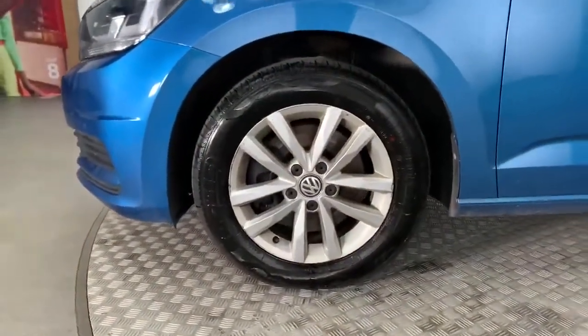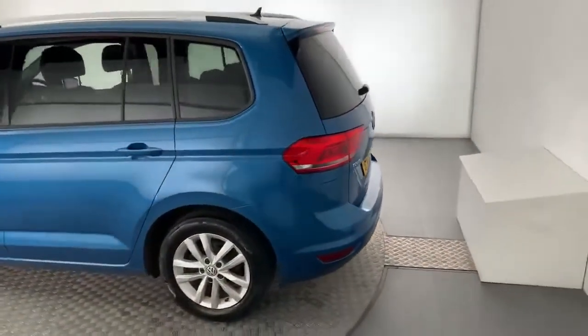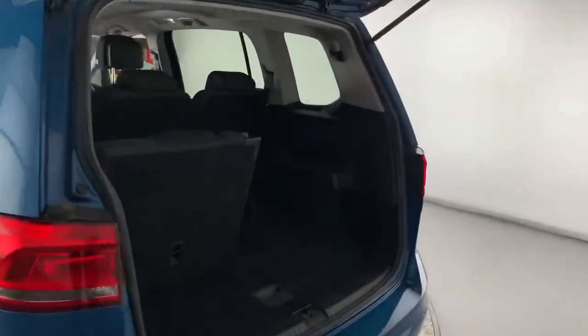These benefits range from our skilled Volkswagen trained technicians carrying out a thorough workshop and test drive inspection before you buy the car, to an unlimited mileage warranty covering you for 12 months.